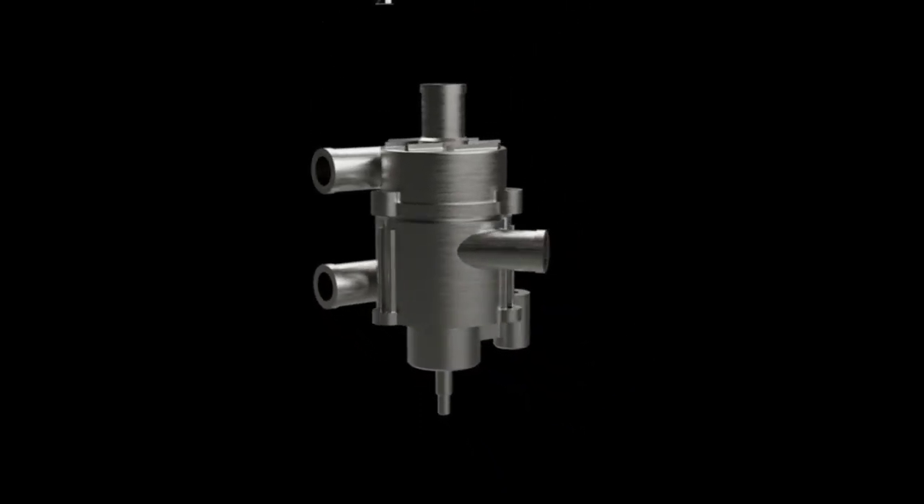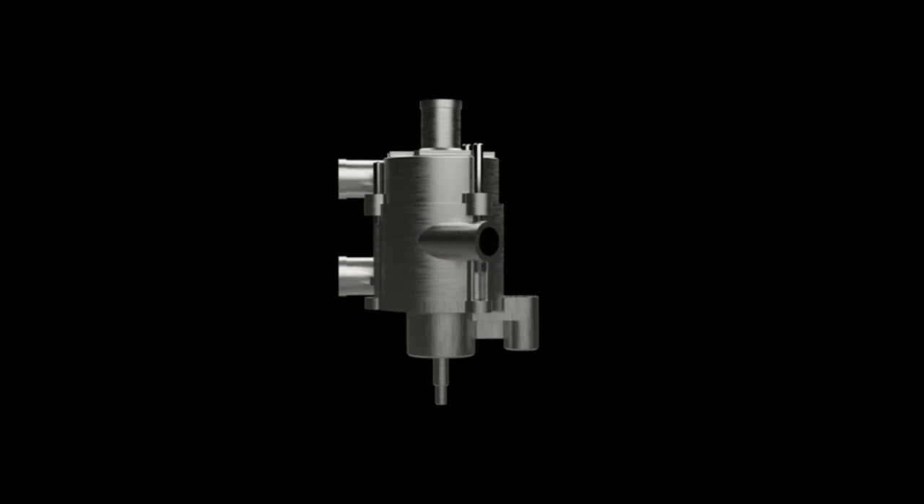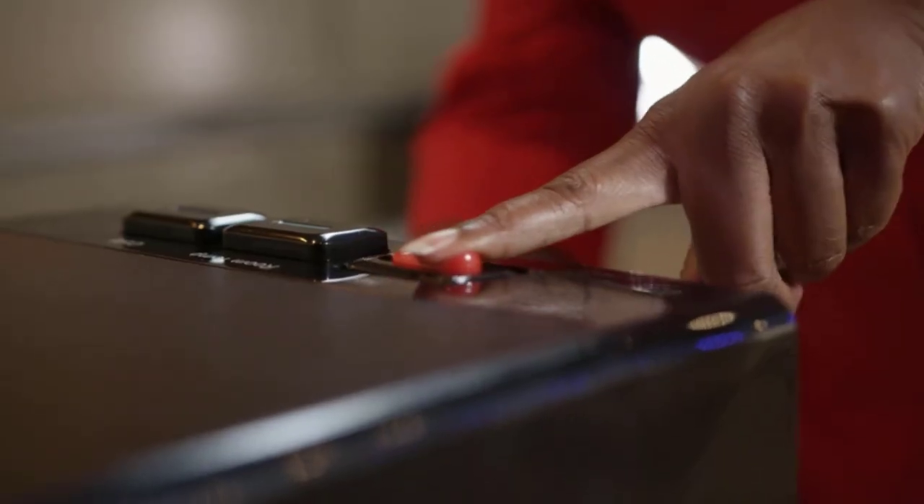Its innovative, sleek, stylish design will make this water cooler fit right into your home, kitchen, or office.